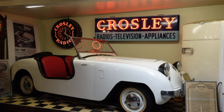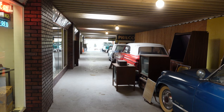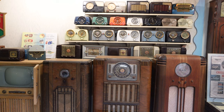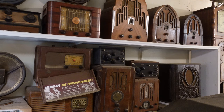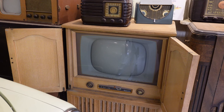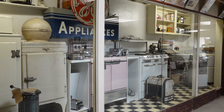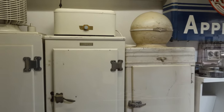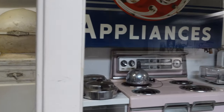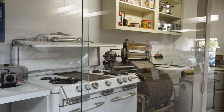As you head into the next room the collection starts to shift. While there are still cars, the focus tends to be more on mid-20th century electronics. In this room you will find a lot — and I do mean a lot — of classic radios, televisions, household appliances, typewriters, cameras, pretty much anything you can think of. Imagine having this giant ball on top of your refrigerator.